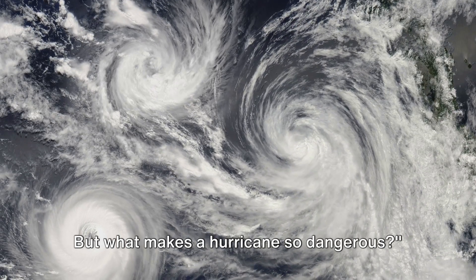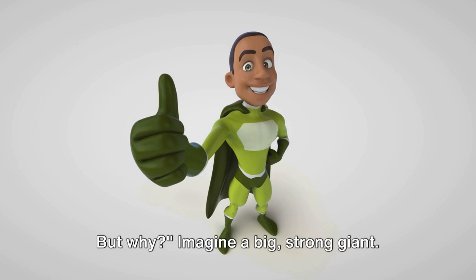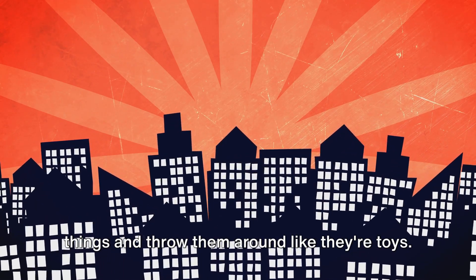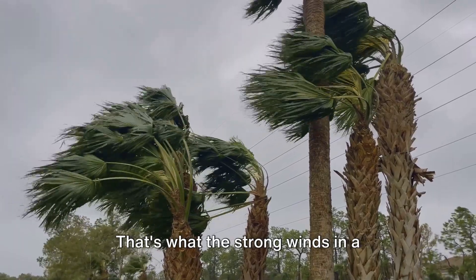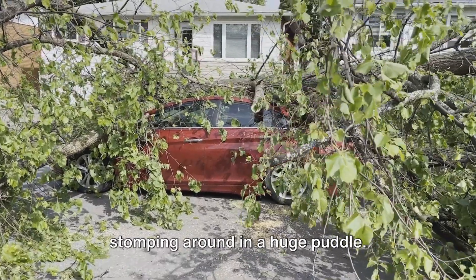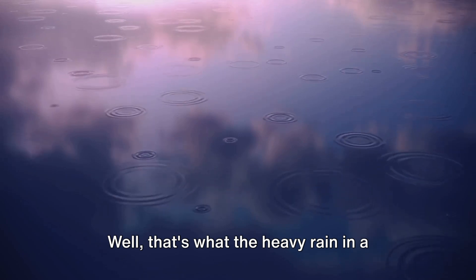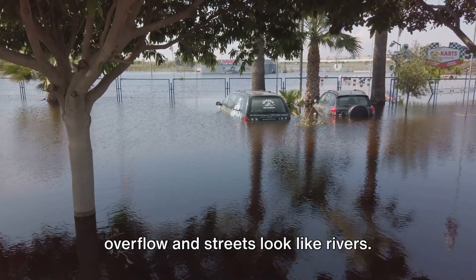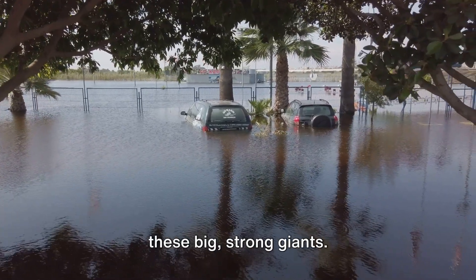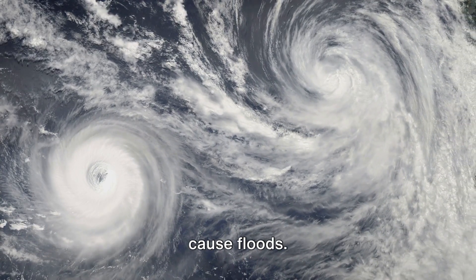But what makes a hurricane so dangerous? Hurricanes are very powerful and can cause a lot of damage. Imagine a big, strong giant — so powerful he can pick up things and throw them around like they're toys. That's what the strong winds in a hurricane are like; they can blow around cars, trees, and even houses. Think about this giant stomping around in a huge puddle — the water splashes everywhere. That's what the heavy rain in a hurricane can do: it can cause floods, making rivers overflow and streets look like rivers. Hurricanes are like these big, strong giants, with powerful winds that can toss things around and heavy rains that can cause floods.